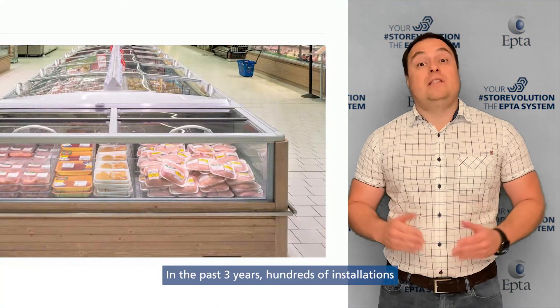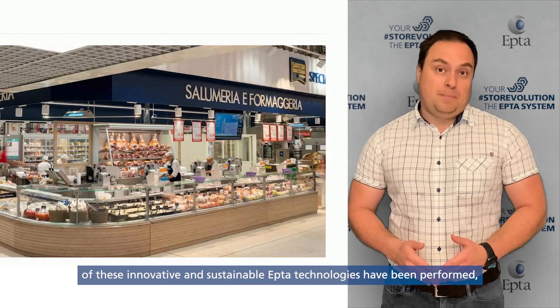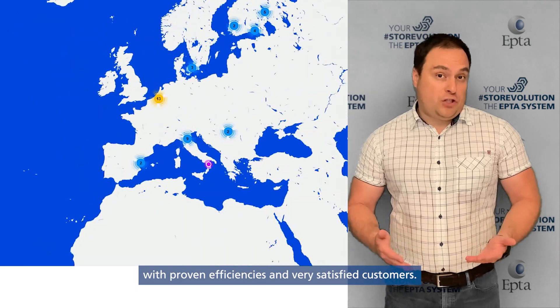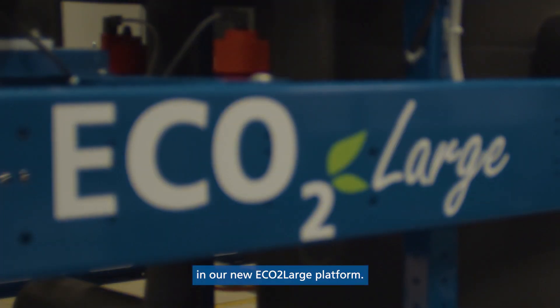In the past three years, hundreds of installations of these innovative and sustainable ERTA technologies have been formed with proven efficiency and very satisfied customers. Now I am very proud to present to you the integration of these two technologies in our new ECO2LARGE platform.